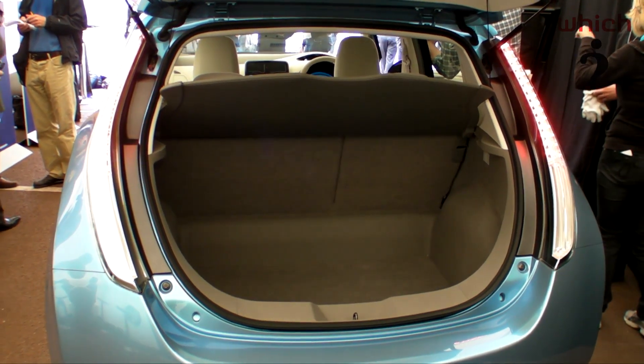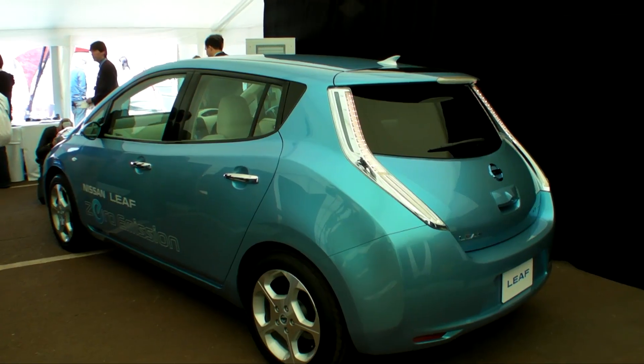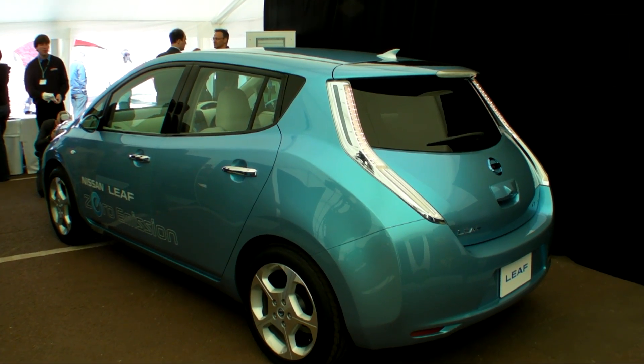Unlike many more primitive electric cars I've driven, the LEAF goes on sale in Japan in December, but UK buyers will have to wait until early 2011.